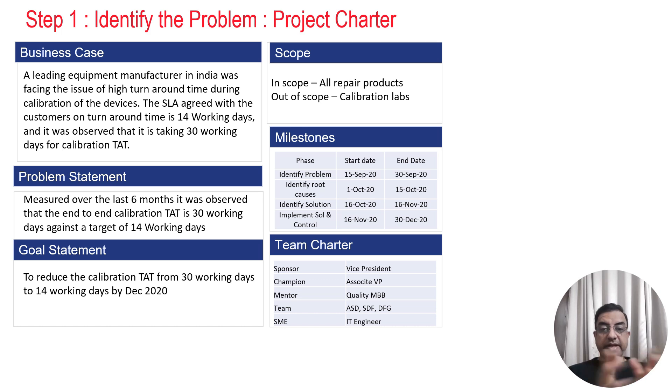The first thing that the team did was to create the project charter. They created the business case, the problem statement, goal statement, scope of the project, milestones, and team charter.